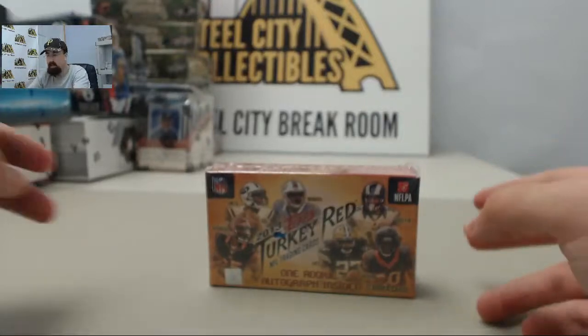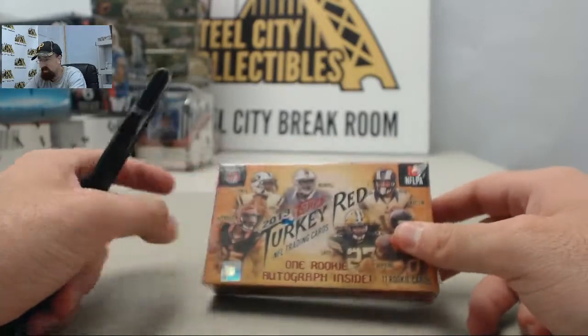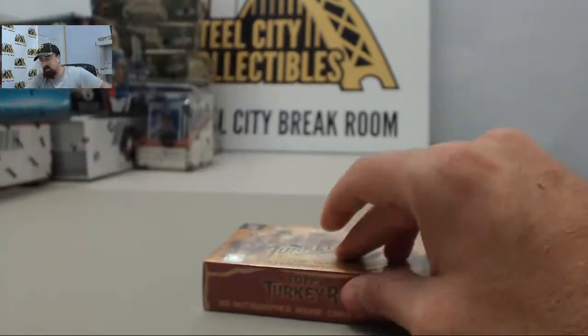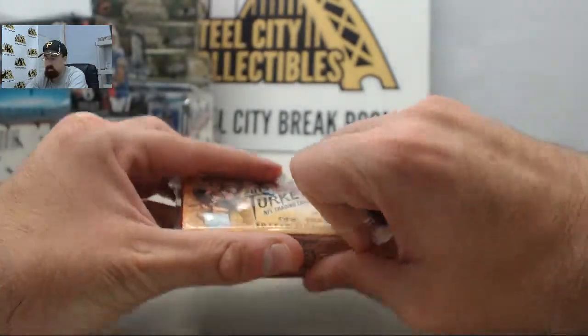And here we go for Blackdown. This is going to be 2013 Topps Turkey Red Football, with one autographed rookie card inside. Blackdown, good luck. Let's get to breaking. Appreciate you breaking live with us here on Breakers TV.